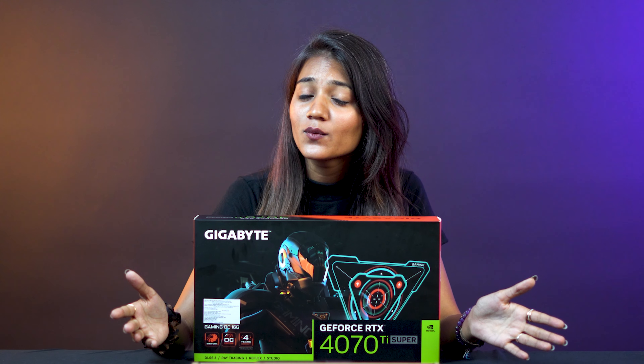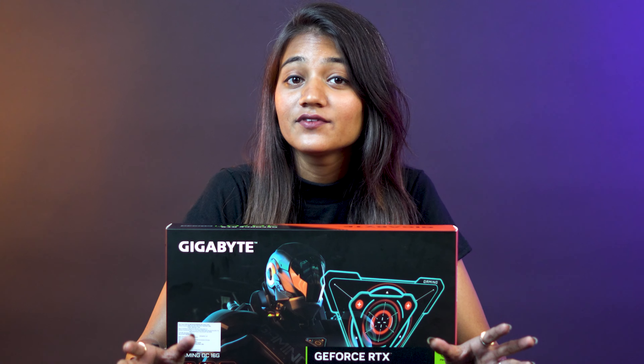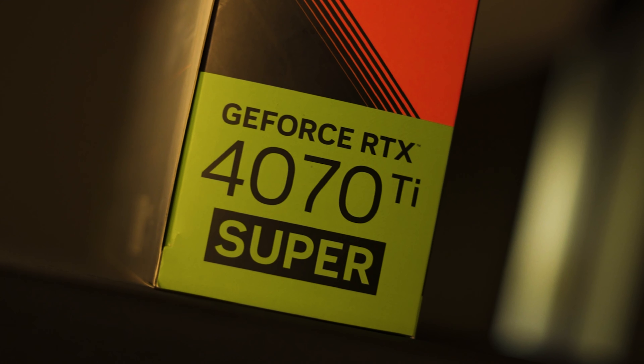Hello everyone and welcome back to Vishal Peripherals, your go-to destination for all things gaming and tech. Today we are exploring the amazing world of AI-powered graphics with the awesome GeForce RTX 4070 Ti Super Gaming OC16G.